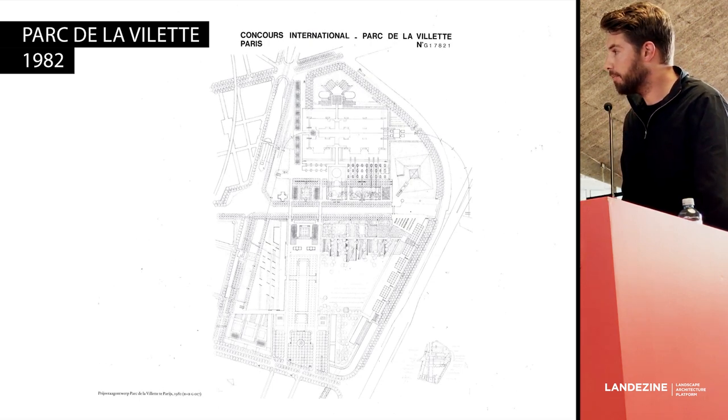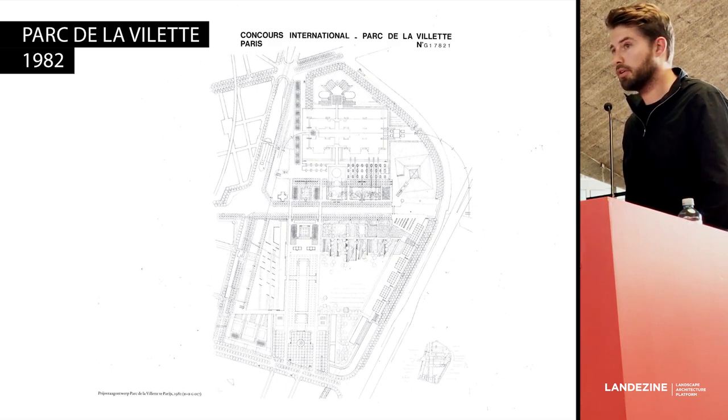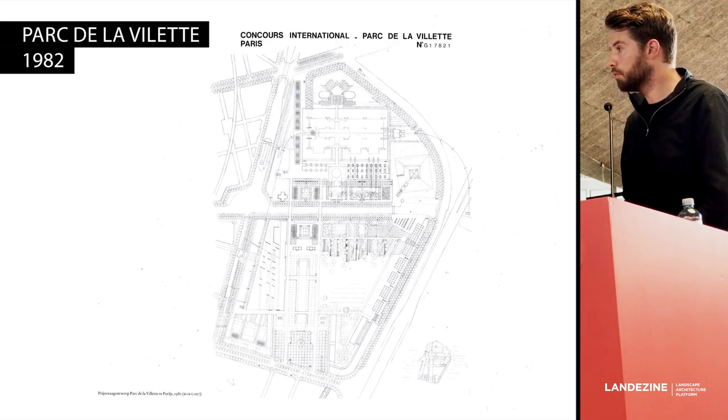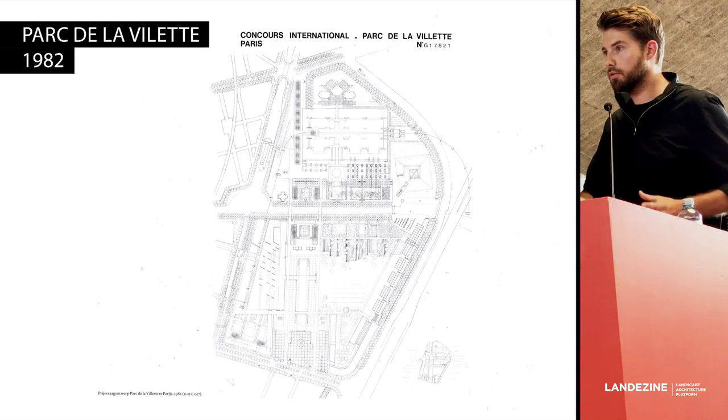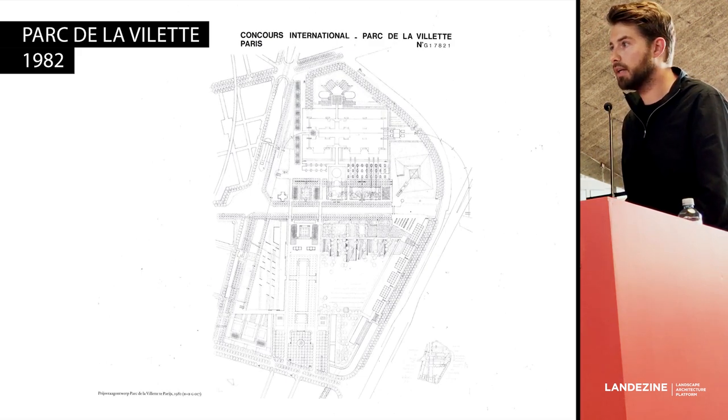After that, Bakker and Bleker left the office and left the opportunity to their employees to decide how the office would go further. Those employees said they were not going to pick a new director-owner to continue, but would move the shares of the company into a foundation, with themselves as the board. So it's basically a collective and self-governing office, and that remains the case to this day. As director, I'm on the foundation board, but employees are also on the board, and we discuss and decide on the continuation of our office together.